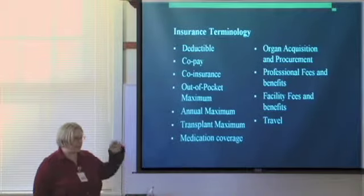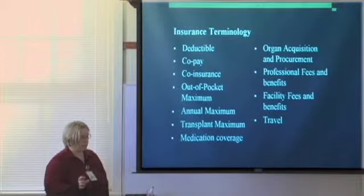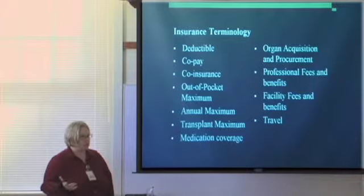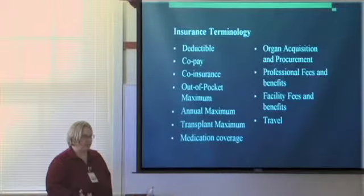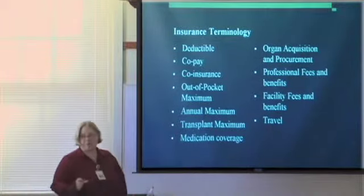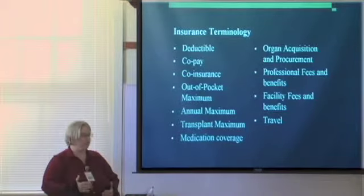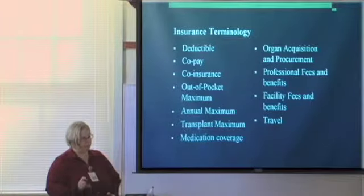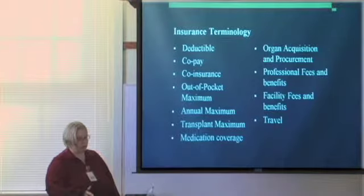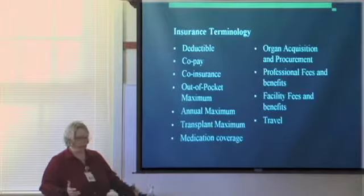Medication coverage — you may have the exact same terms. One trend we're seeing across the country is that a lot of prescription coverage plans were using co-payment structures and have now switched to co-insurance. So if you were paying $20 for brand-name drugs and they switched to a 20% co-insurance, instead of paying $20 you might be paying $200. It's really important to pay attention to your prescription benefits. When they do have a co-insurance plan, they usually also have an out-of-pocket maximum, so you may only pay around $4,000 per year for medications.